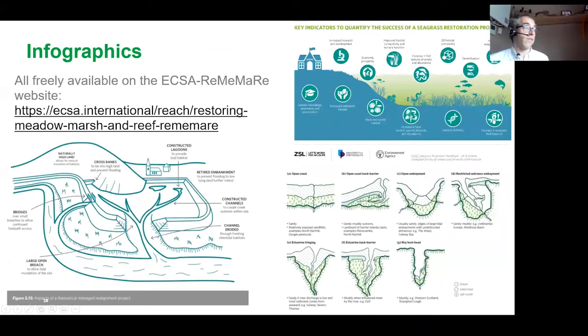We've also got a set of infographics designed for all these handbooks. They're available to download for free from our REMEMRY website, which is part of the Estuarine and Coastal Sciences Association website — we have high-resolution versions of all these infographics available there. If you just Google 'ECSA and REMEMRY' it should be the first thing that pops up.